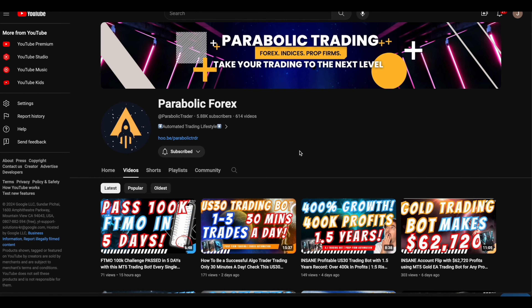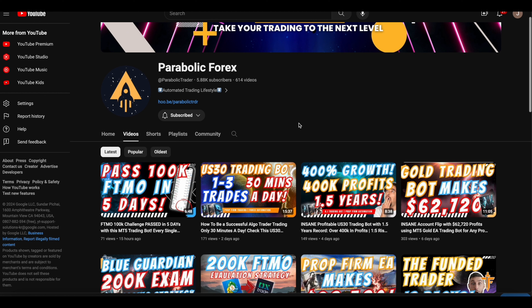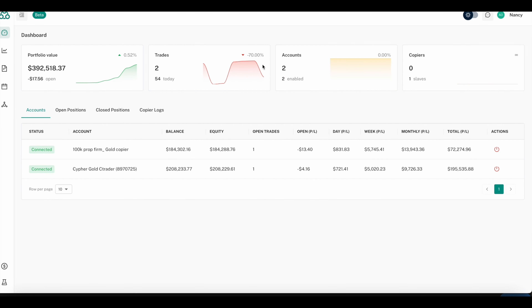Hi, what's going on traders. In today's video I just wanted to share a service we are offering for all traders who are using cTrader as their platform, whether it's their live account or prop firm account. We do have a solution — we set up our Cypher Pro Gold bot onto your cTrader account, and it is done through Traders Connect. Right now this is our Traders Connect account.